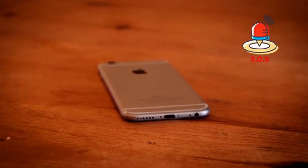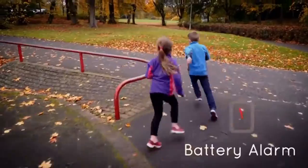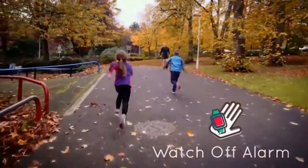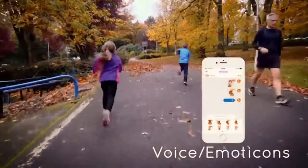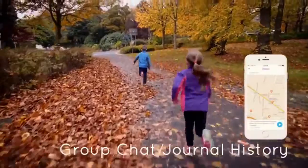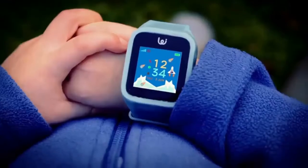If no one answers, the watch will keep calling until a contact does answer. It also has an alarm to tell parents if the battery is getting low, a watch-off alarm, voice messaging and emoticon stickers, an exercise tracker, a group chat and journal history. Plus it's great at helping kids learn to tell the time and keep them organized.